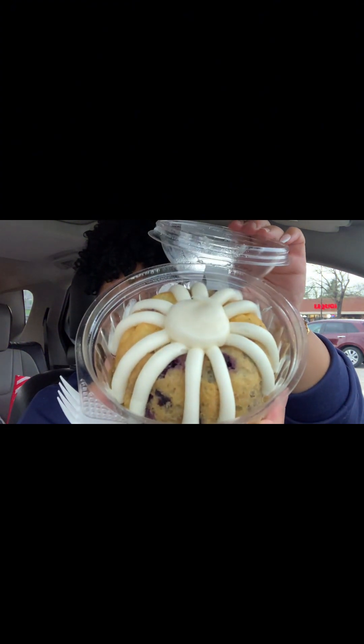I got it open and again this is the lemon blueberry. Y'all, I don't even like lemon, but let's see what it tastes like. This is what it looks like — a little cute little cake.